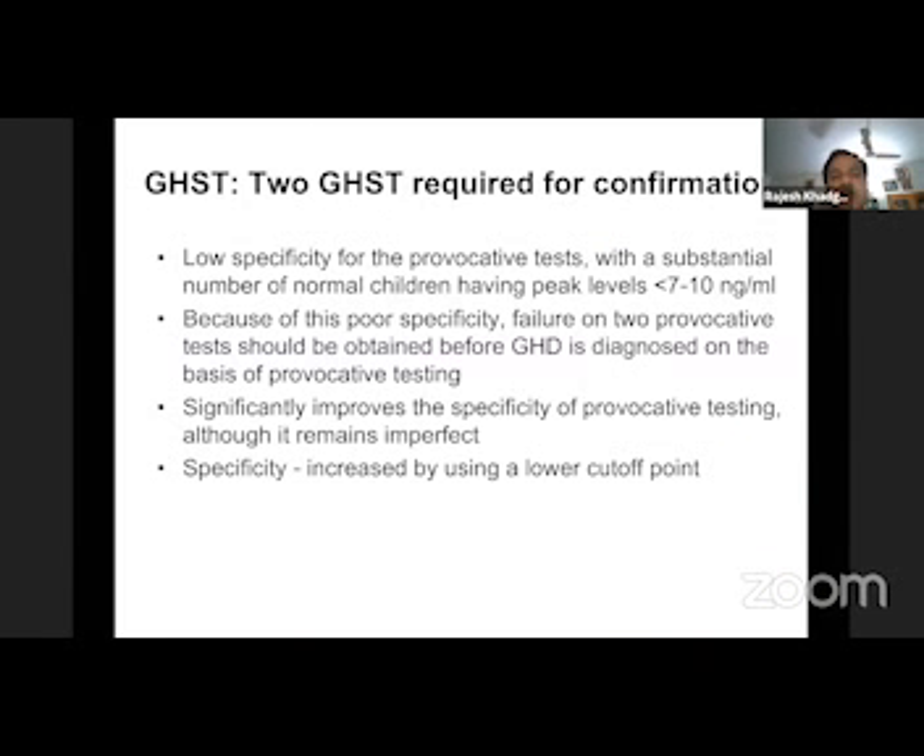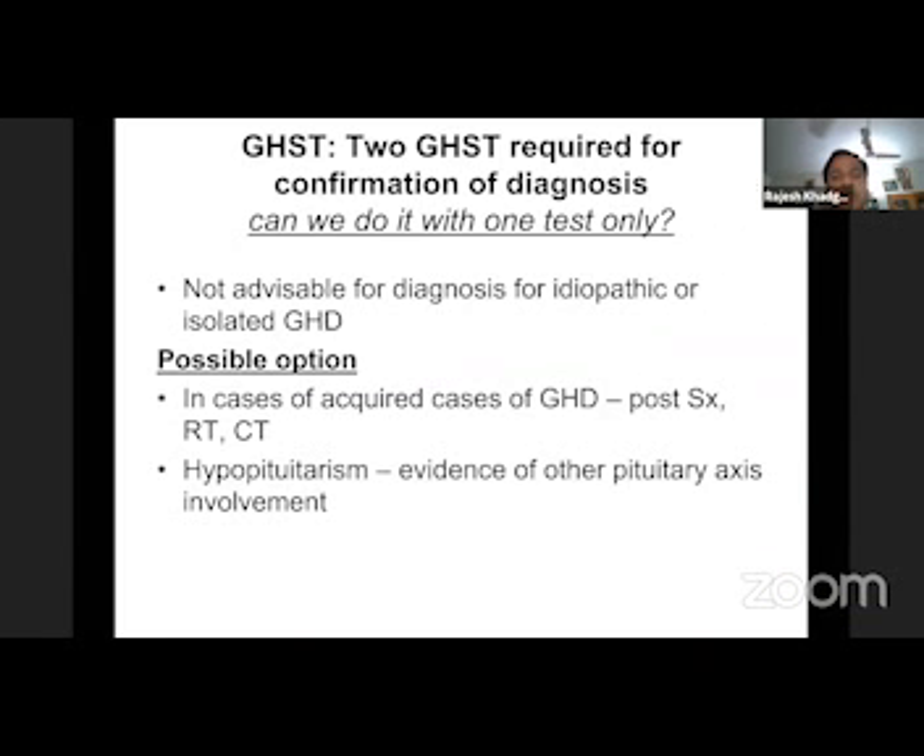We do not base therapy on one test because it is a costly therapy and specificity increases with adoption of two tests. Two tests are required for confirmation because of the poor specificity of these tests. However, we can do one test only if there is a clear cause — like post-craniopharyngioma surgery, pituitary adenoma surgery, radiotherapy, chemotherapy, or if two or three more axes have been lost from the pituitary. In that case, we can limit to one test. Otherwise, we need to go for two tests.